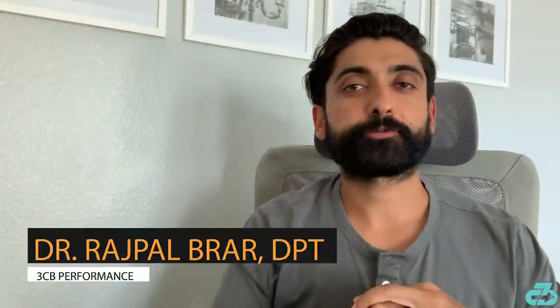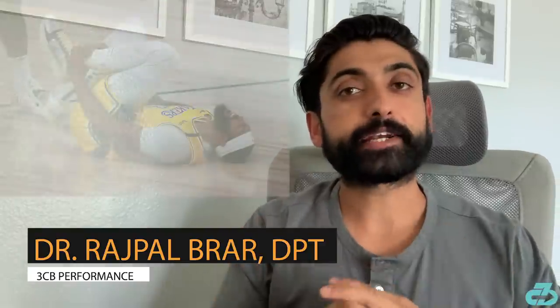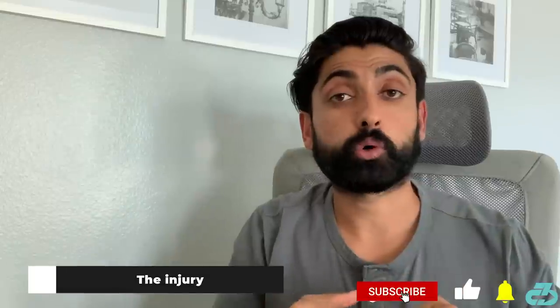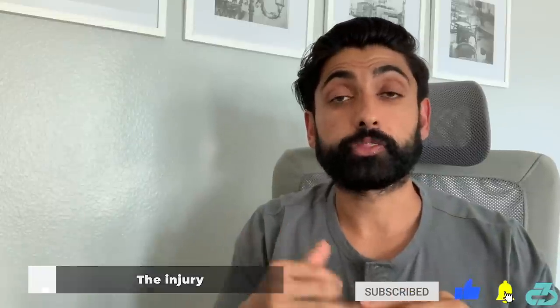Hey everyone, it's Raj from 3CB. Lakers big Anthony Davis suffered a left ankle injury in the 4th quarter of the team's eventual win over the Nuggets on Thursday night.